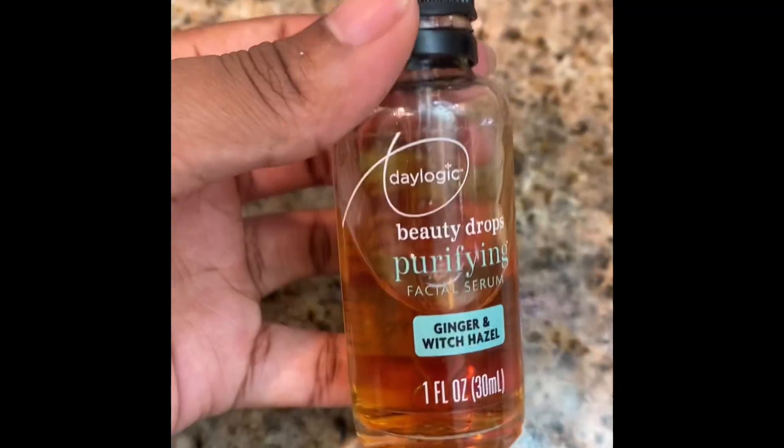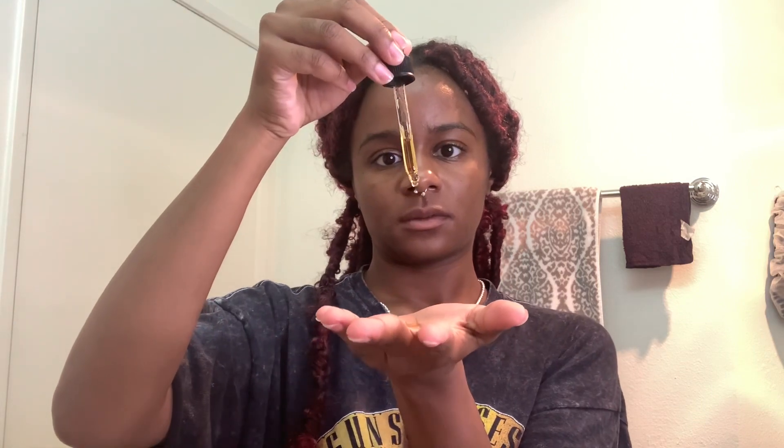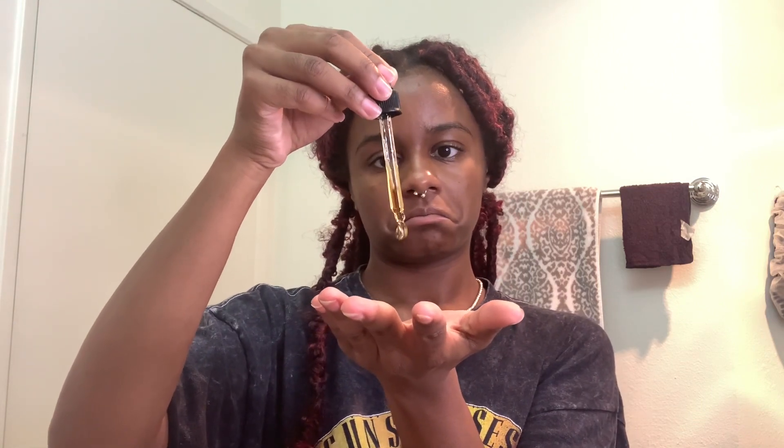This next item is the Purifying Beauty Drops — I picked this up from CVS and it's supposed to tighten your skin and make it look younger. I'm easily sold, so I was like, you know what, whatever, and I ended up buying it.